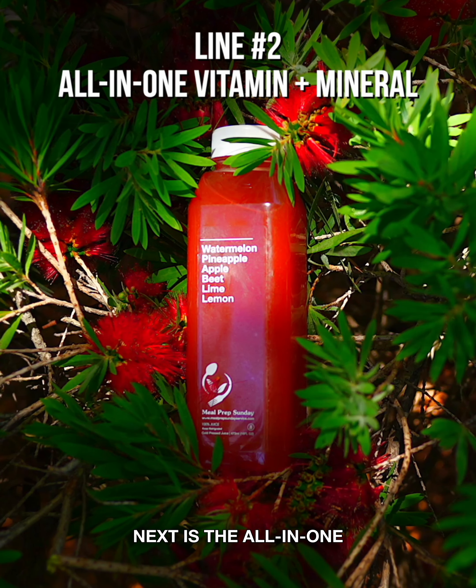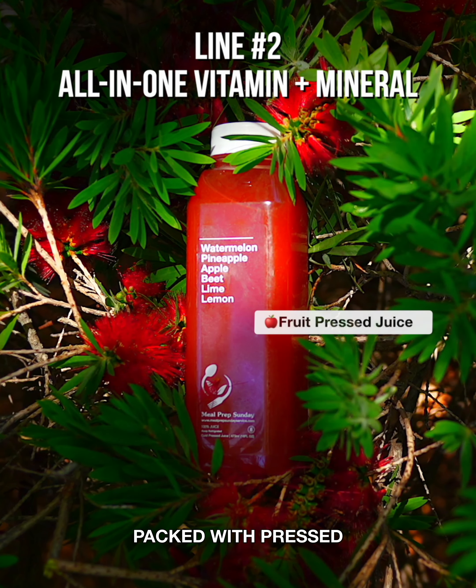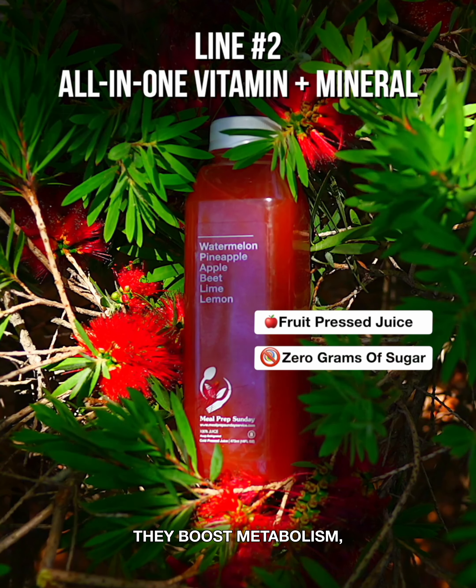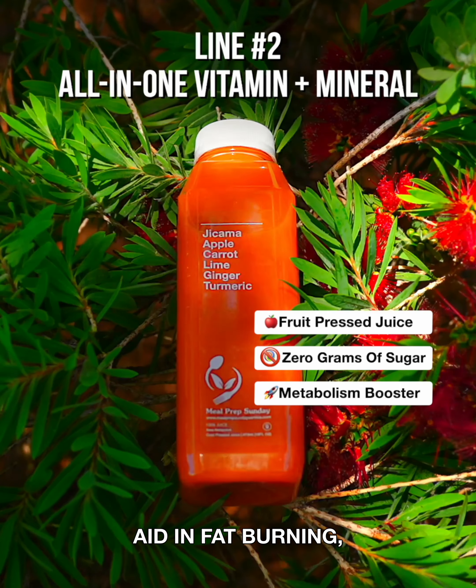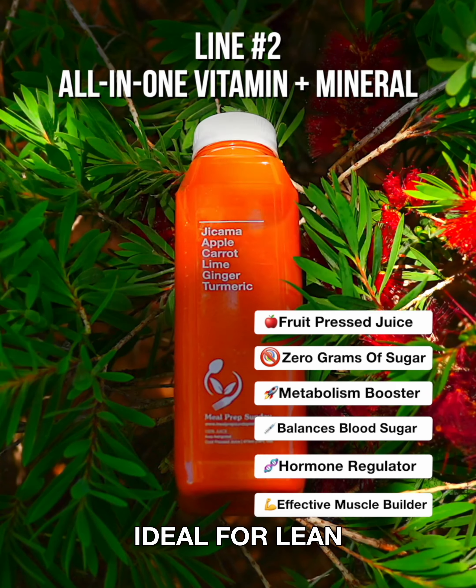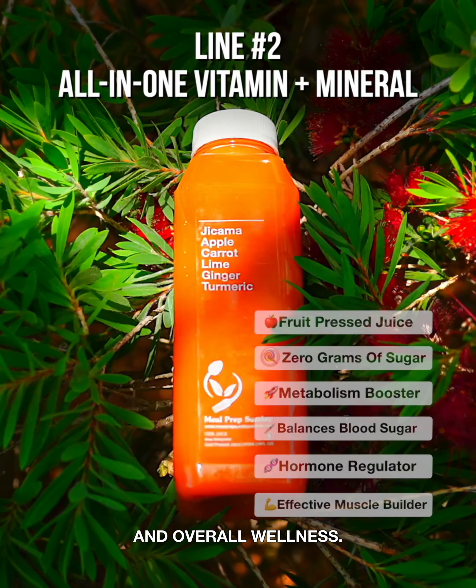Next is the all-in-one vitamin and mineral juice line. Packed with pressed fruits, it's sweet, nutritious, and sugar-free. They boost metabolism, aid in fat burning, regulate blood sugar, balance hormones, and improve muscle recovery, ideal for lean muscle building and overall wellness.